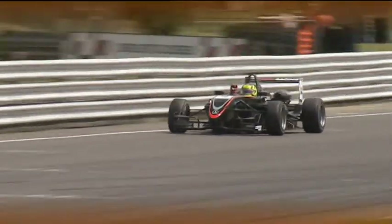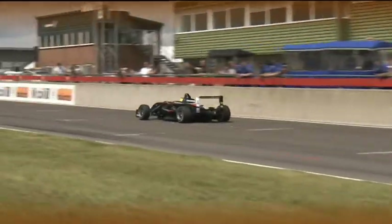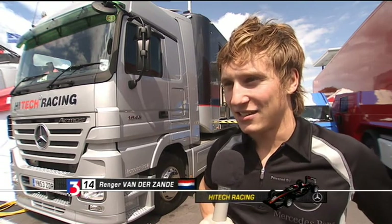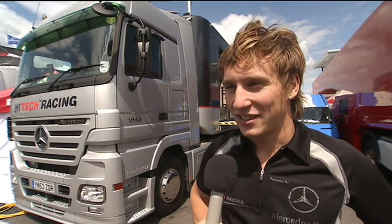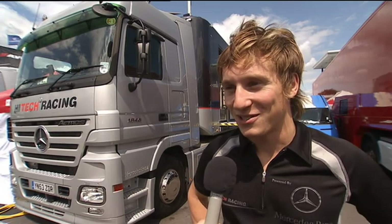Snetterton also saw Renga van der Zander take his second win of the year and the Dutch driver is starting to look like a real title contender. The Snetterton race, I was nine seconds off and nine seconds faster than anybody in front of everybody else, so that was very good. It was great to be there and another win on my name, so it's good.